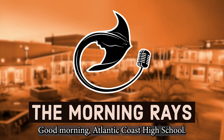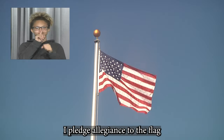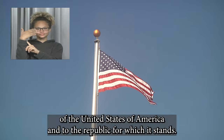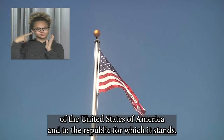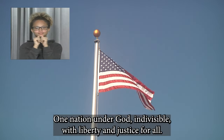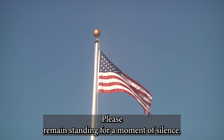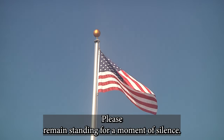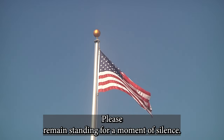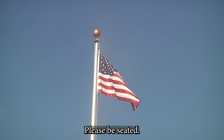Good morning, Atlantic Coast High School. Please stand for the Pledge of Allegiance and remain standing for a moment of silence. I pledge allegiance to the flag of the United States of America and to the republic for which it stands, one nation, under God, indivisible, with liberty and justice for all. Please remain standing for a moment of silence. Thank you. Please be seated.